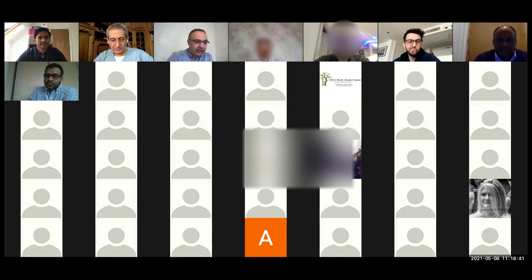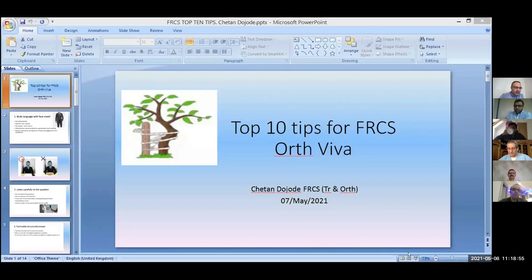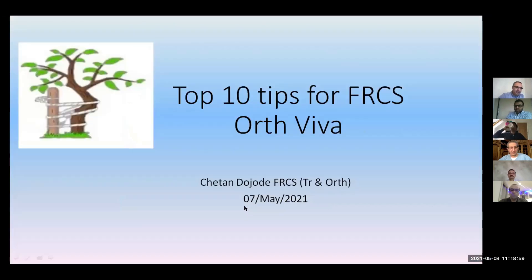Lovely. So next is Sheetan. Sheetan has a lot of experience with the exam and he's going to tell us — if you could share your screen Sheetan — tips and tricks for the VIVA components of the exam. Over to you Sheetan, 10 minutes.